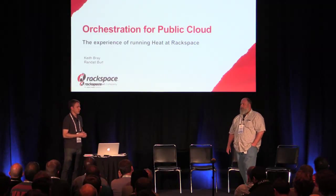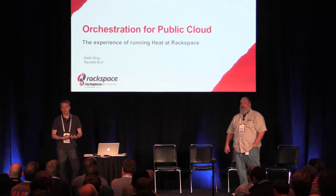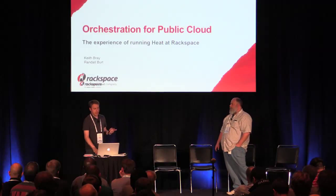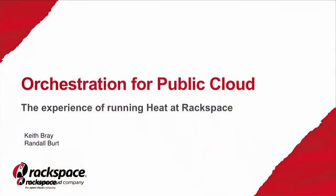I'm going to go through things we've learned from running the service and feedback from customers. Then Randall's going to go through some of the more technical details of what it's taken to actually operate this service within the largest OpenStack public cloud. So with that — how are our customers actually using orchestration, in particular using HEAT at Rackspace?